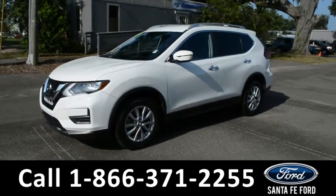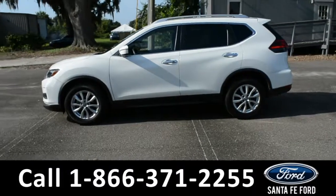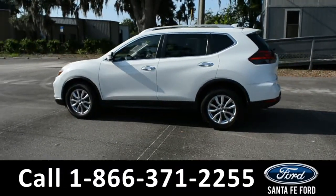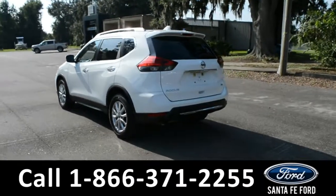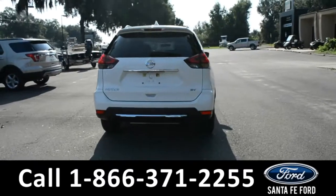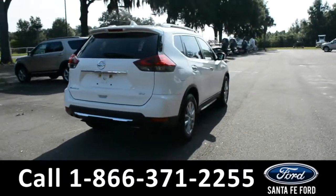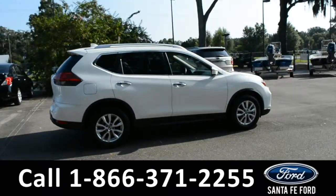Here's a 2017 Nissan Rogue SV. This vehicle has alloy wheels, tinted windows, remote keyless entry, roof rails, and a spoiler. This vehicle is still covered by its drivetrain warranty. If you need any additional information, please visit us online at SantafeFord.com or give us a call at the number located down below.